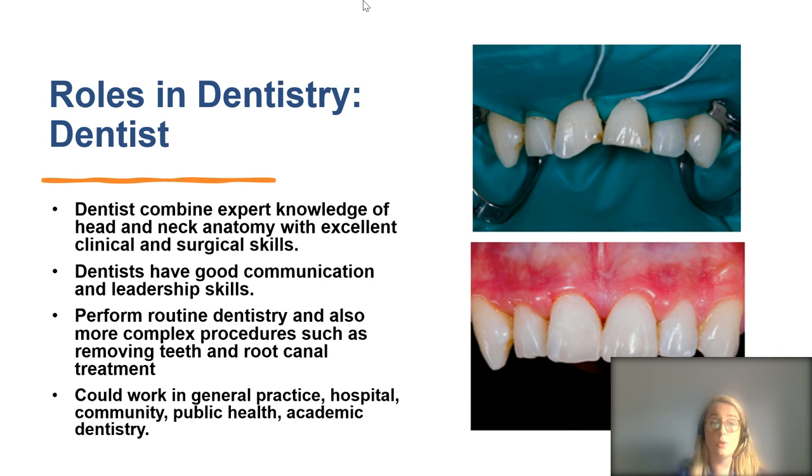Moving on to the role of a dentist. A dentist will have trained for at least five years at university, combining expert knowledge of head and neck anatomy with excellent clinical and surgical skills. They are able to do everything the hygienist and therapist can do, plus more complex procedures — they can remove adult teeth and perform root canal treatments, amongst plenty of other things.